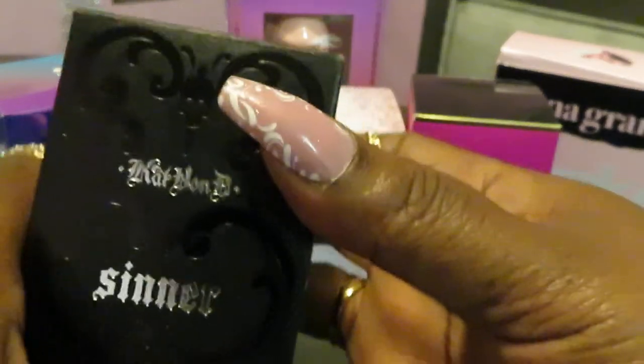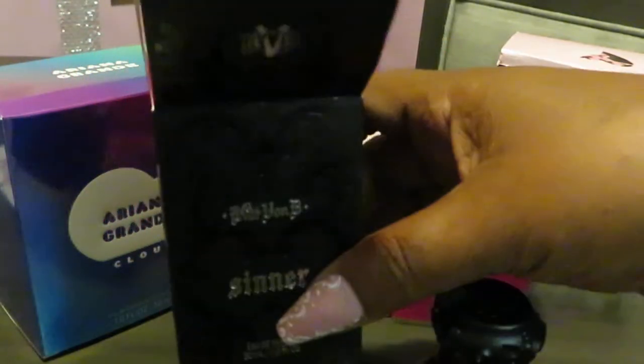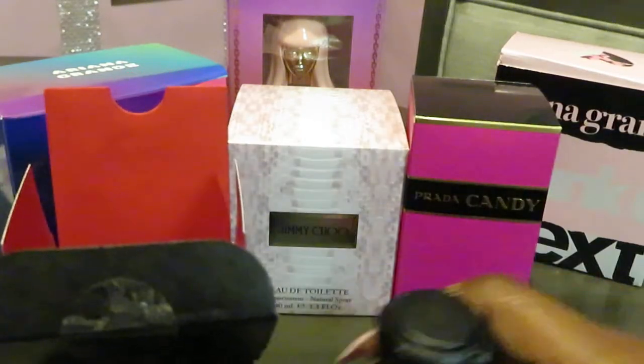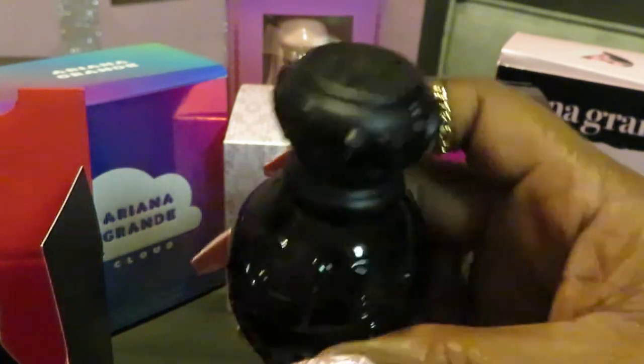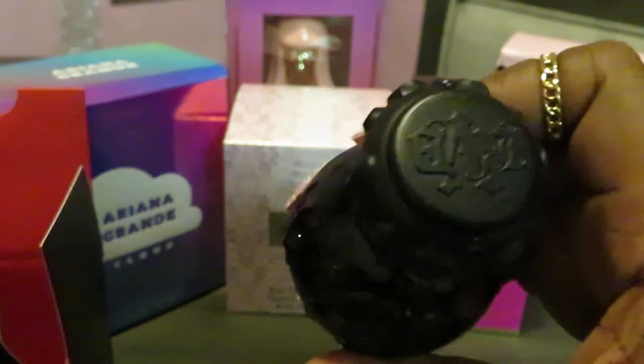It smells really nice. I'm also going to get the Saint — I want that one too. Right now Sephora has it on back order, out of stock, but I set it up for them to email me when it becomes available. I love the black box and the red on the inside.